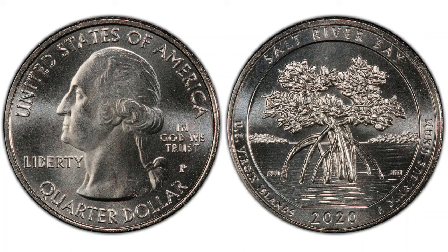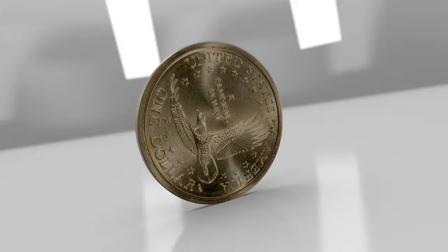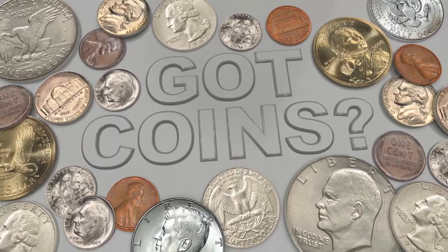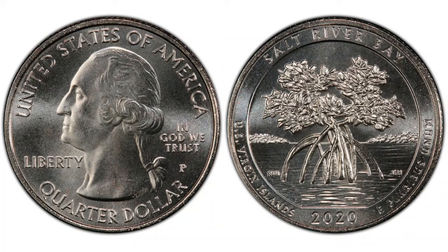In this video, we will talk about 2020 quarters worth money. Hey YouTubers, this is Jay and B from JB Coins, Inc., and in this video we will talk about 2020 quarters worth money, error quarters, as well as regular non-error coins.